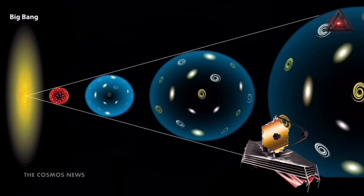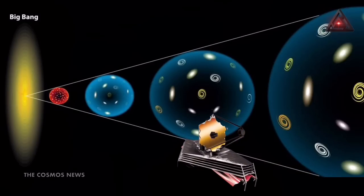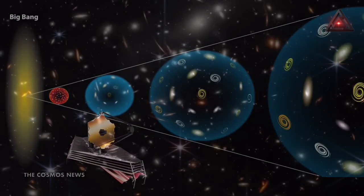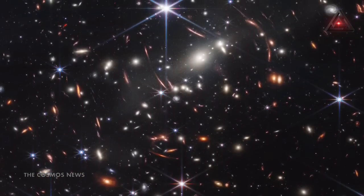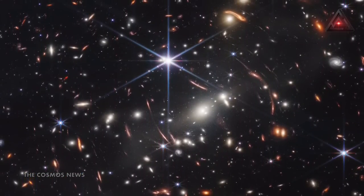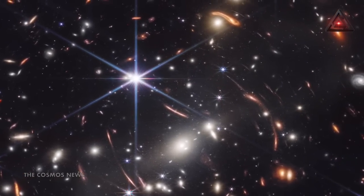Webb's cameras can look deep into space and far into the past. Webb has the capacity to look 13.6 billion light-years distant, which will be the farthest we've ever seen into space. This image of the galactic cluster known as SMACS 0723 contains thousands of galaxies, some of which are as far away as 13.1 billion light-years. A single light-year is just under 6 trillion miles.